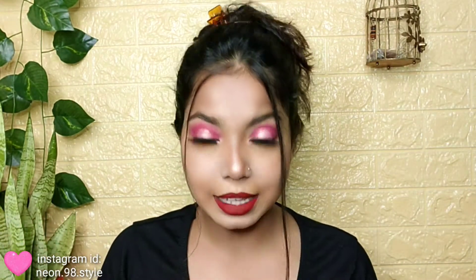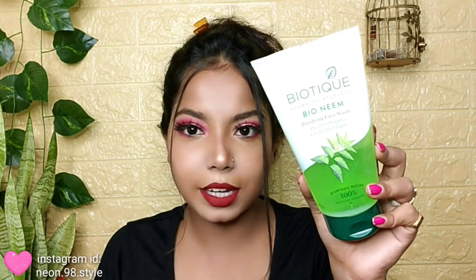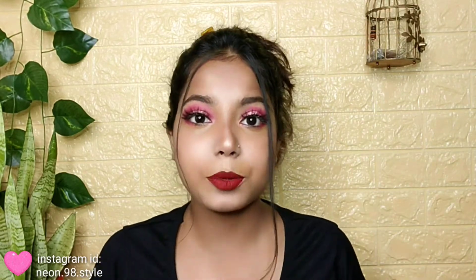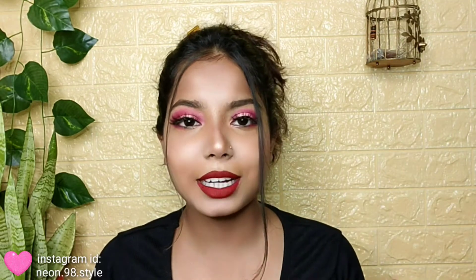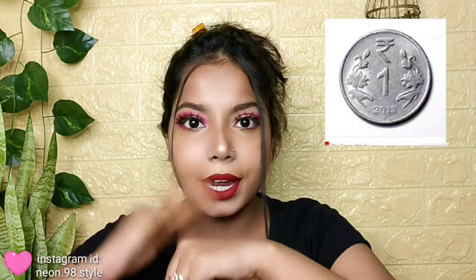After makeup removal comes face wash, which is the most important thing in a skincare regime. I have this Biotech face wash — I'll show you so you can get a basic idea of how much to use. How much face wash should you take? You should take face wash in a coin size — a 1 rupee coin size. Take that amount in your hand.